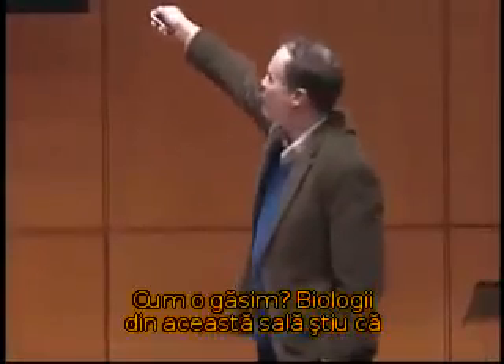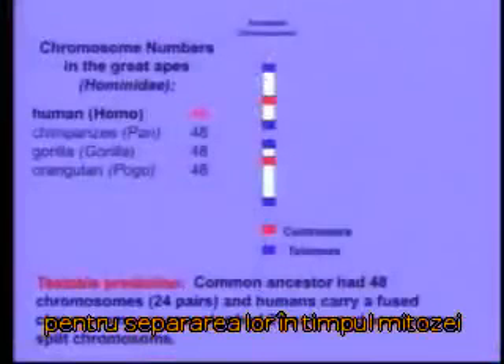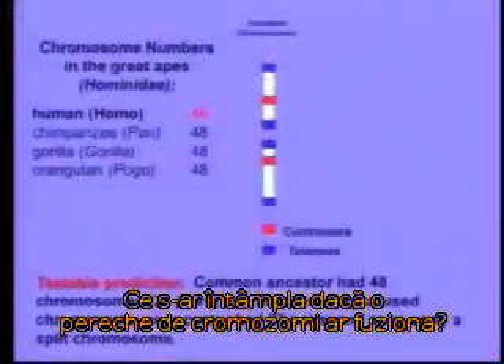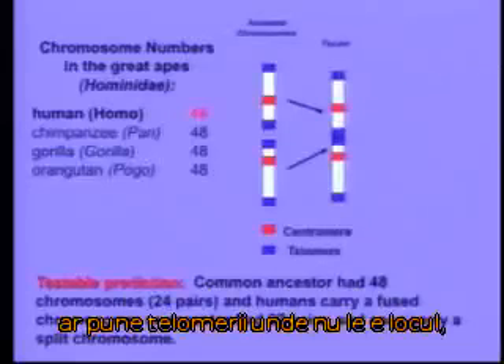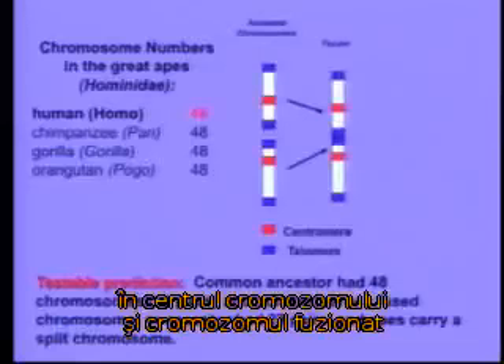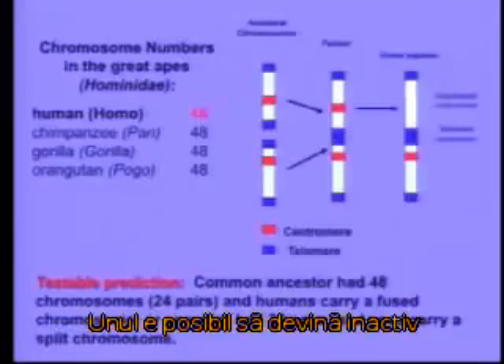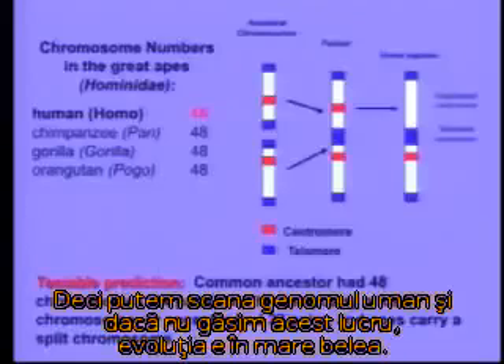Biologists in the room will know that chromosomes have markers called centromeres — DNA sequences used to separate them during mitosis — and they have DNA sequences on the ends called telomeres. What would happen if a pair of chromosomes got fused? The fusion would put telomeres where they don't belong, in the center of the chromosome, and the resulting fused chromosome should actually have two centromeres. One might become inactivated, but it should still be there. So we can scan our genome, and if we don't find that chromosome, evolution's in trouble.